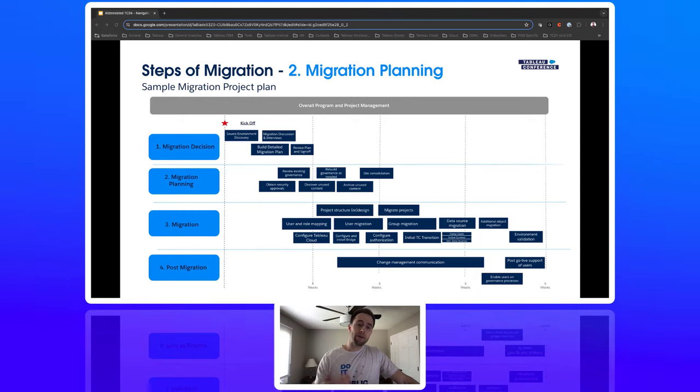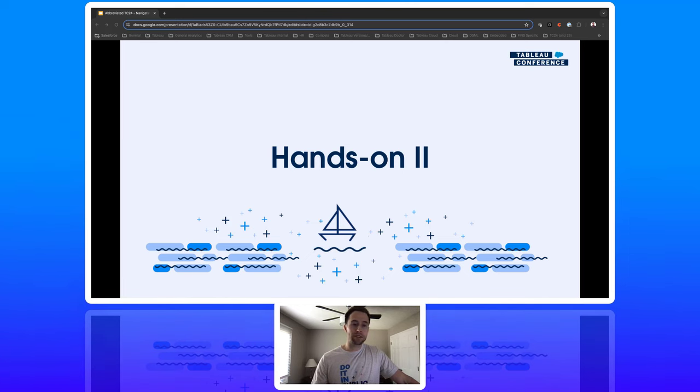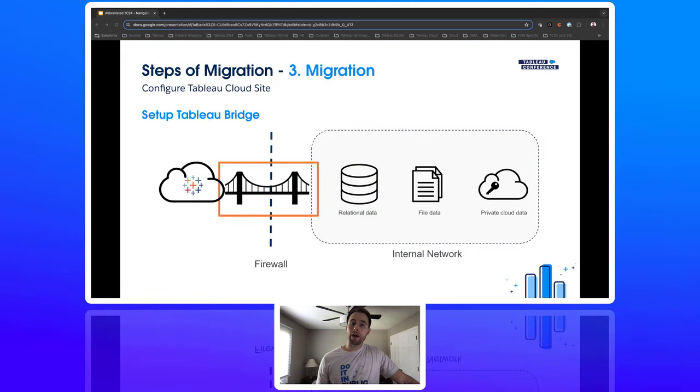Now that we have a project plan laid out, the next step is the migration itself. But first, we'll go into hands-on training session number two on Tableau Bridge. A brief reminder: Tableau Bridge is a lightweight client that sits behind your firewall, allowing secure communication to private data sources in the cloud or on-prem. It's secure, outbound-only communication, flexible — supporting live and extract models as well as some custom drivers — and scalable.